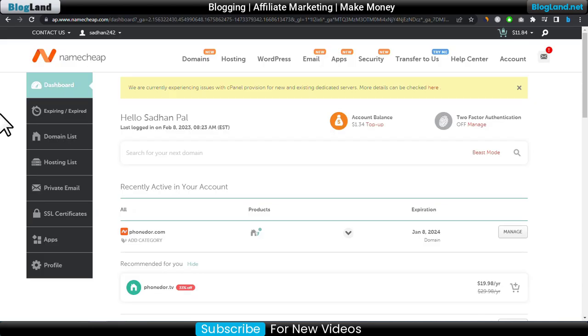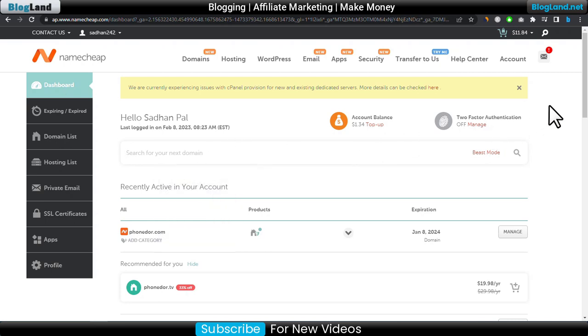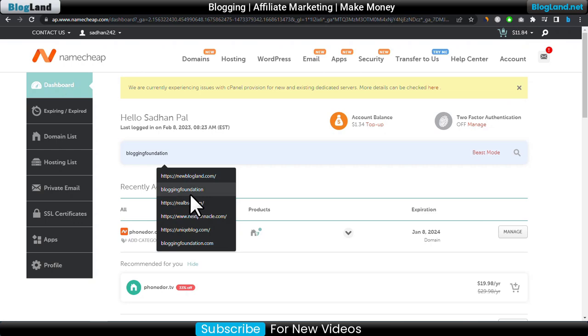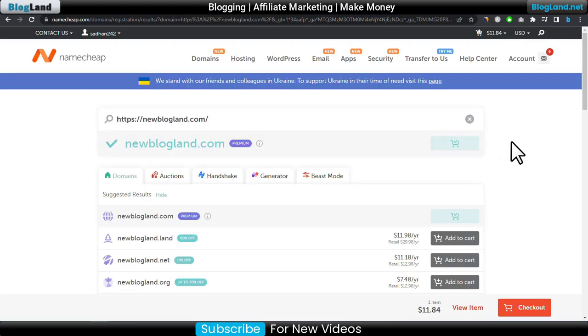First, log into your Namecheap dashboard. This is my Namecheap account. Search your domain name here — I want to renew this domain, so I click on search. You can see I have already added this domain to my cart, so I will just click on checkout.